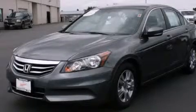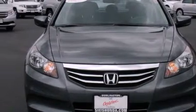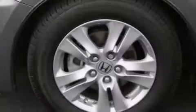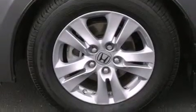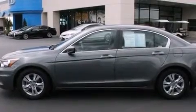This is a certified pre-owned 2012 Honda Accord. It features a 2.4 liter 4-cylinder engine and a 5-speed automatic transmission. Its top features include heated seats, alloy wheels, and traction control and stability control systems.